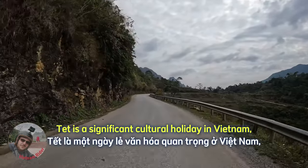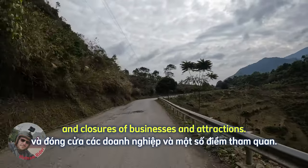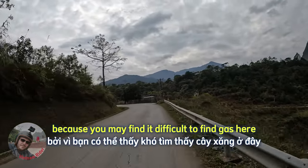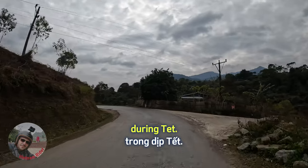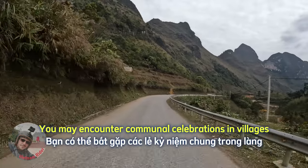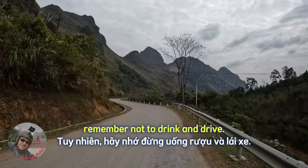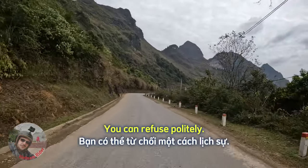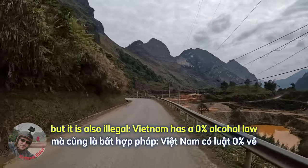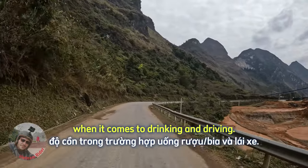Tet is a significant cultural holiday in Vietnam, marked by celebrations and closures of businesses and attractions. Fill your tank and keep an eye on it, because you may find it difficult to find gas during Tet. You may encounter communal celebrations in villages or towns — participate respectfully if invited. However, remember not to drink and drive. You can refuse politely. Not only is it morally wrong, but it is also illegal: Vietnam has a 0% alcohol law when it comes to drinking and driving.